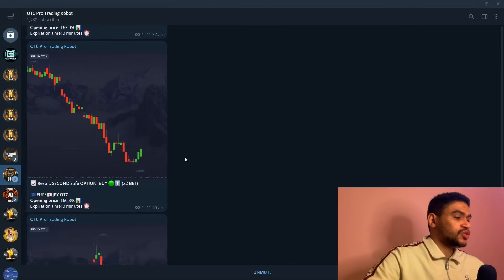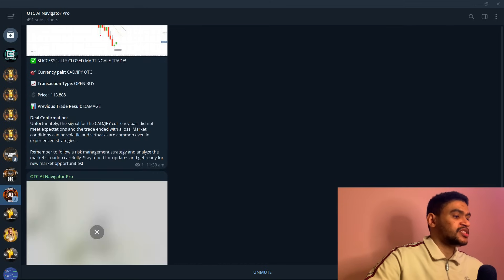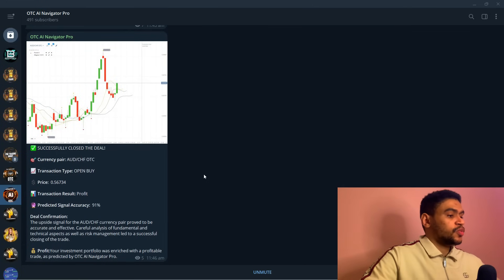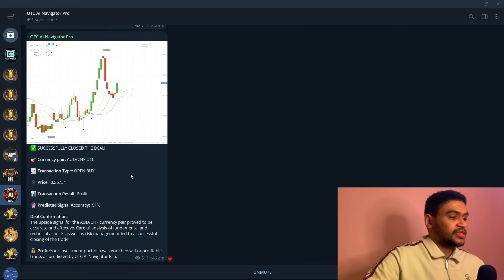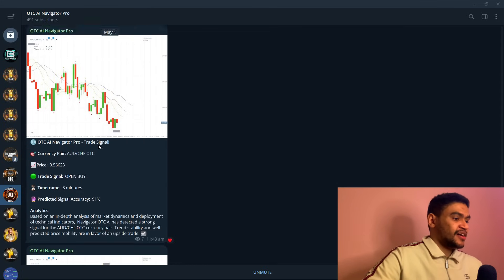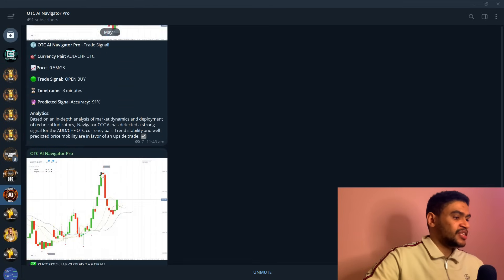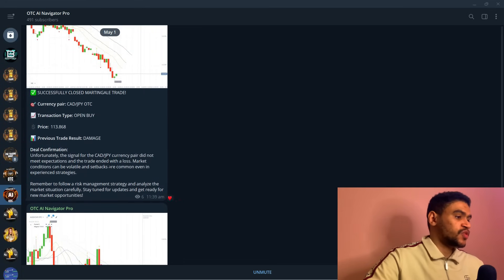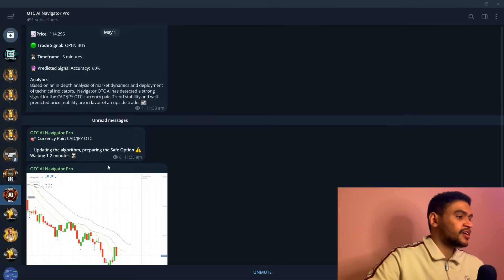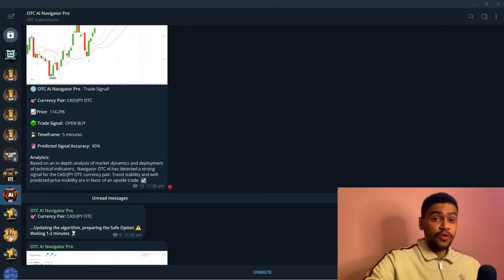Now let's get into trading. We're going to trade on OTC today with our AI trading robot — it provides signals for the OTC market. We're going to wait for the signal to come in. There's just been a profitable signal given right here — you can see a signal with 91% signal accuracy and it resulted in a win. This is what this robot is about — the best software by far on the market. Let's wait for the next signal and take our first trade of the day.